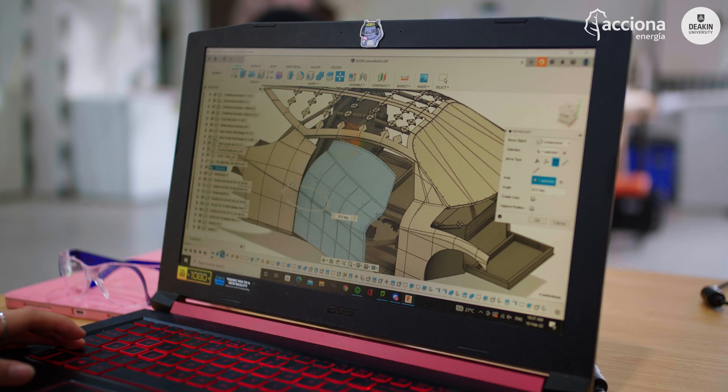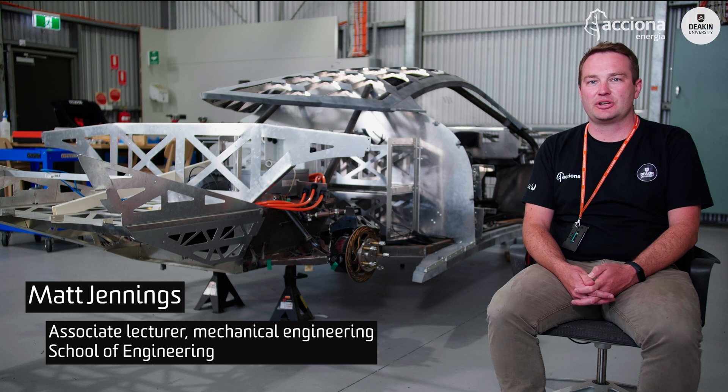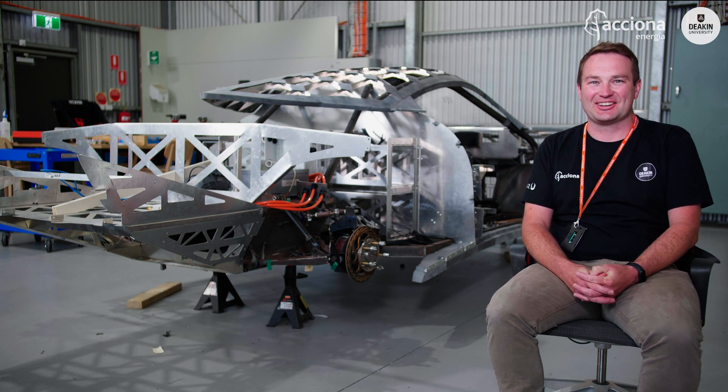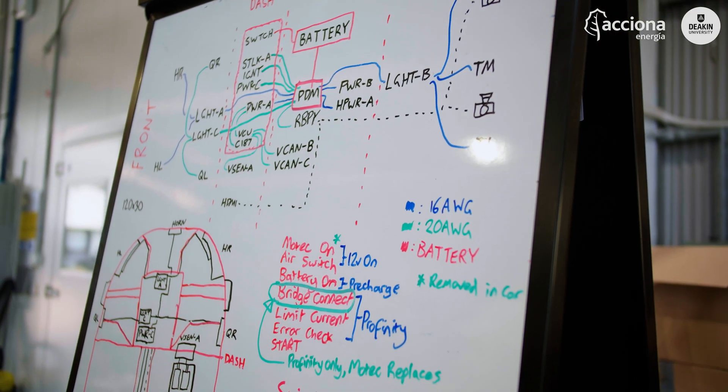Often engineers will design something and it just won't fit, but they often don't know — they're not on the shop floor, they're not seeing the work that goes into actually getting it to fit in the space and making all the holes line up for your bolts and screws. But that's what's happening here.